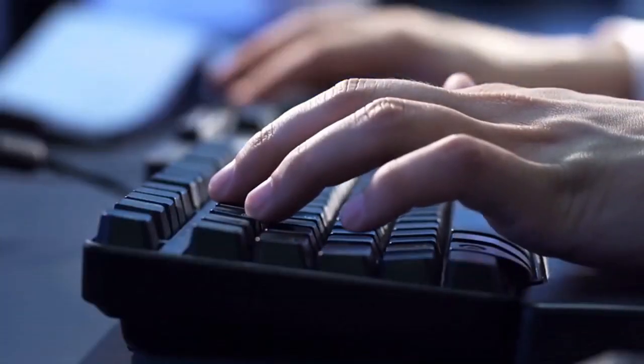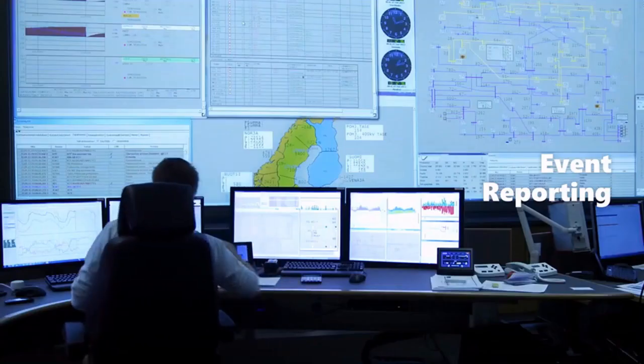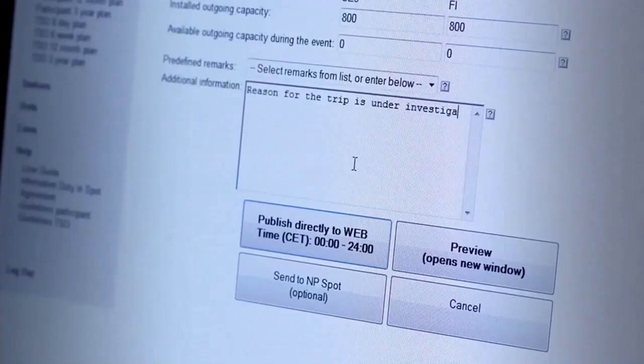Here are some of the powerful features of PEC Star IEMS: event reporting, powerful analyzing tools, ITIC curve, event list, waveform information, and more.